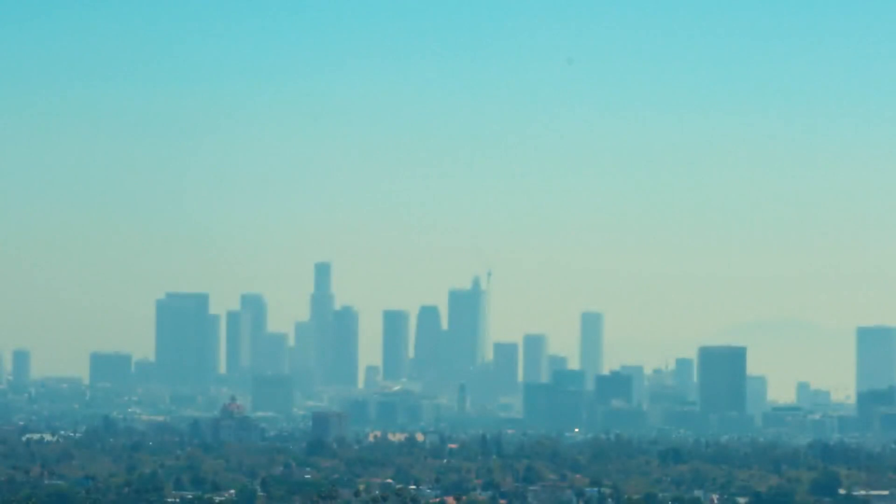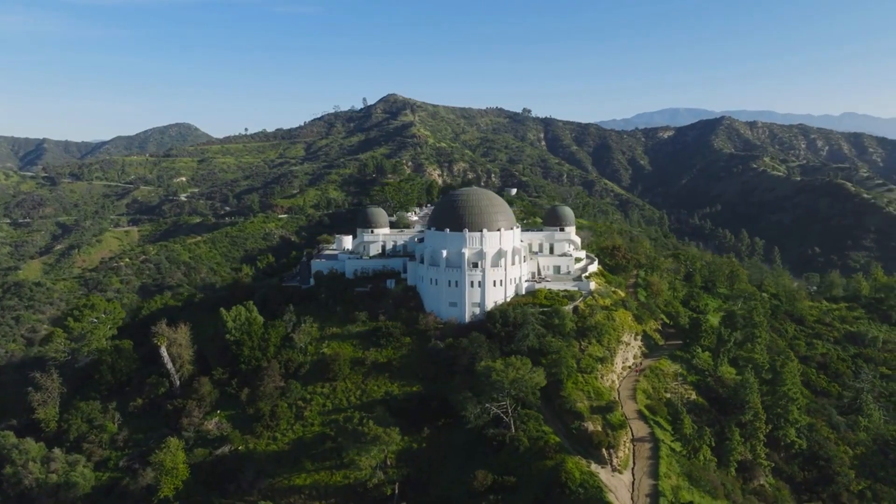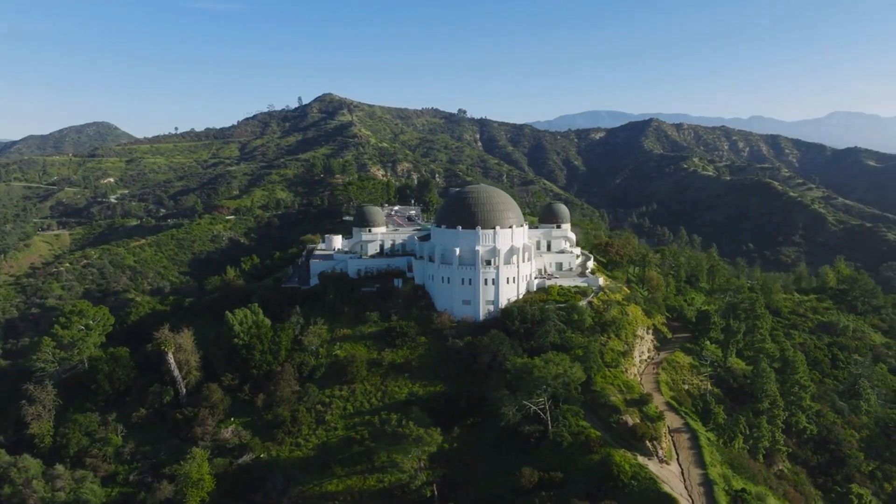Welcome to our guide on discovering the best landmarks in Los Angeles. First, we'll start our journey at the iconic Griffith Observatory.